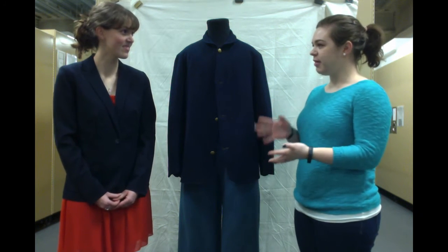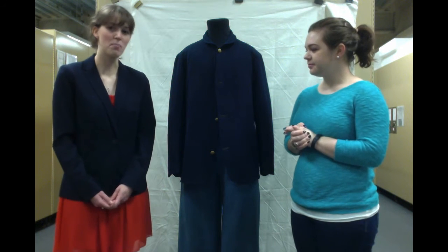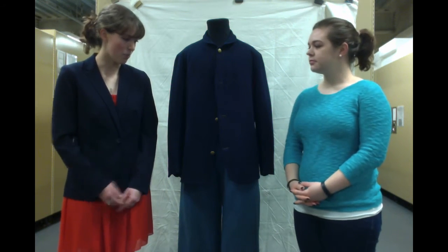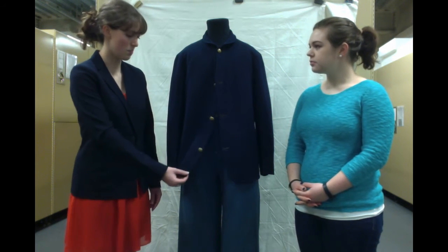We're going to be talking about this enlisted man's uniform. So why don't you tell me a little bit about this particular uniform? So this would have been a regular enlisted man's uniform, and specifically what we have right here is the sack coat of an enlisted man.